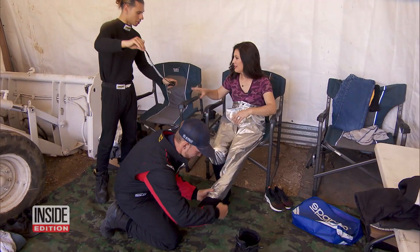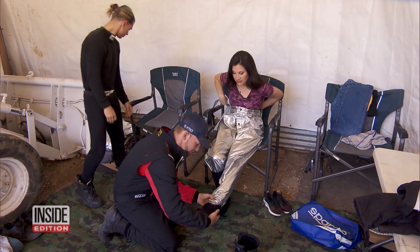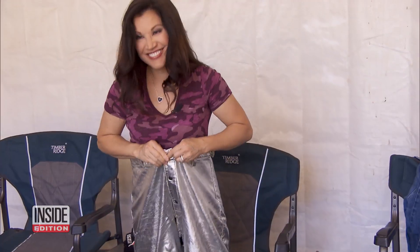How high can you actually go? Kind of limited to the tether line here, so you go up to about 30 feet. First, Victoria gets fitted with all of the necessary safety gear, including aluminum pants.